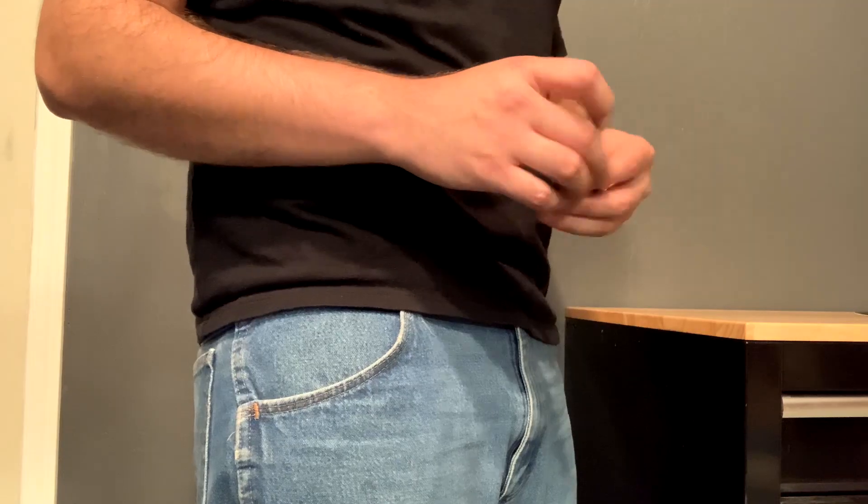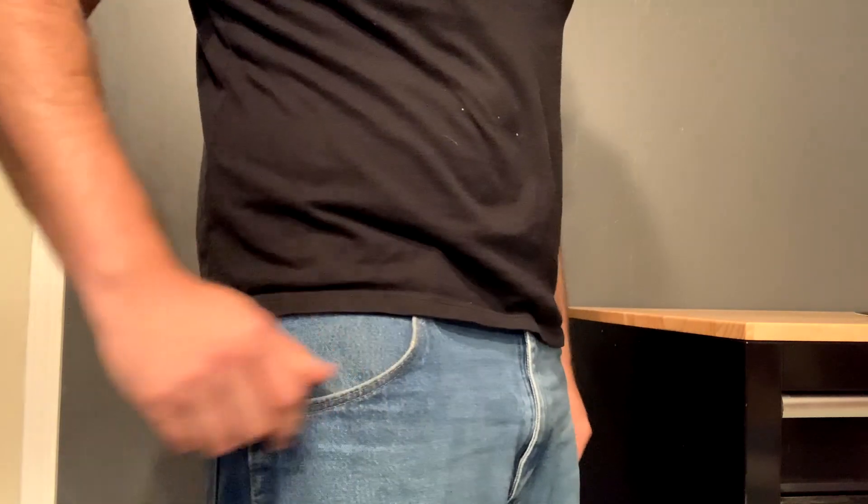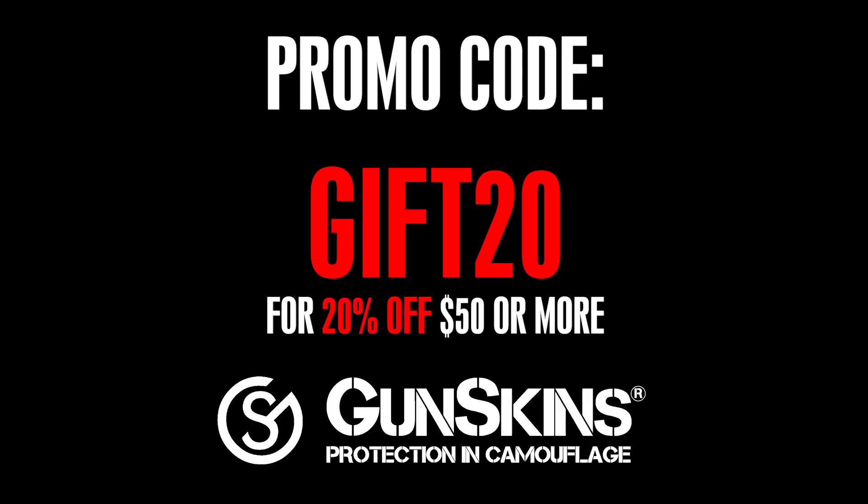That way, you're giving your old man everything he deserves. And we're giving you a little something back as well. Everybody wins! Use promo code GIFT20 at checkout.